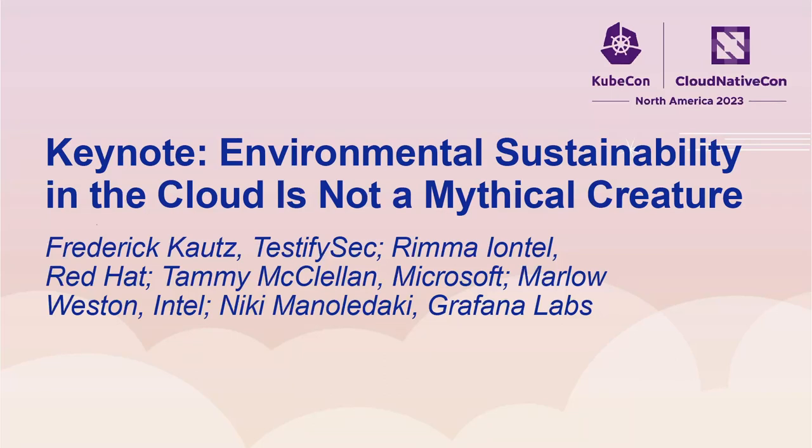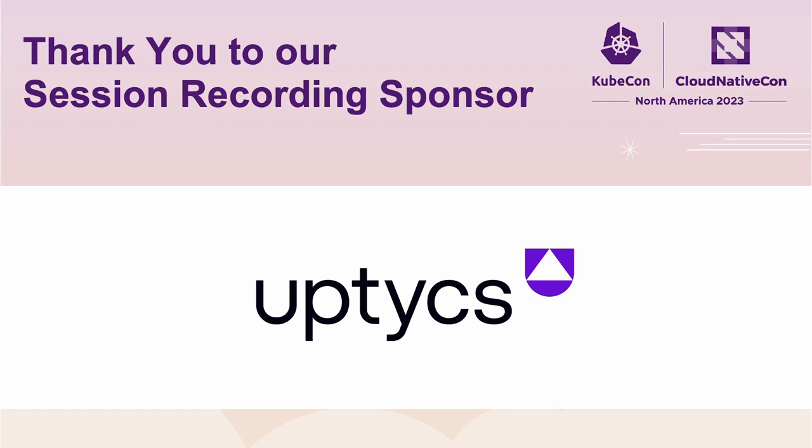Let's start with some introductions. We have Rima. Hi everybody. I'm Rima Antel from Redhead. I'm here to represent telecommunications technology where I've spent all of my career, from Verizon to now being a chief telco architect here at Redhead.